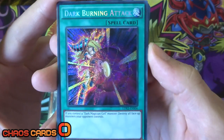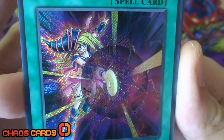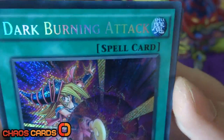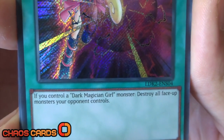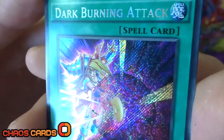So to start with we've got Dark Burning Attack, and the artwork looks absolutely amazing on this - Dark Magician Girl there. That is so sweet, and it's a secret rare as well. What this card does is: if you control a Dark Magician Girl monster, destroy all face-up monsters your opponent controls, which is absolutely amazing. So we've got more Dark Magician support here.